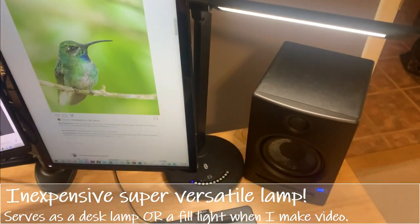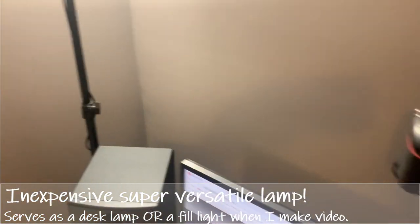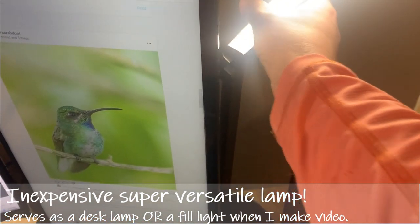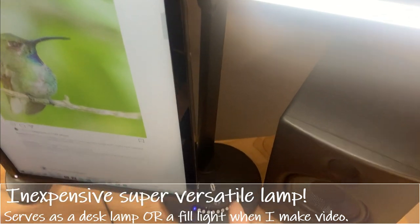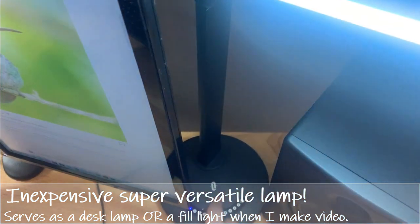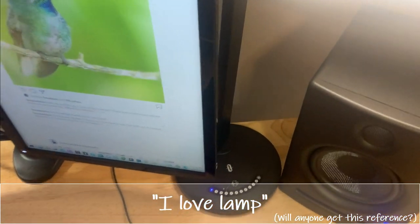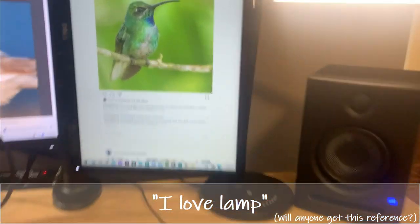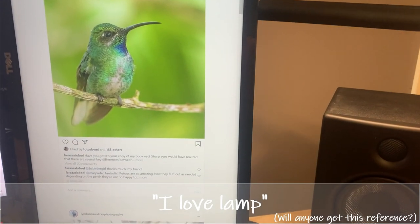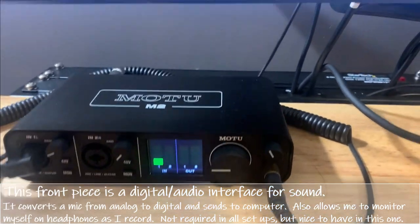Let's talk about this desk lamp — it doesn't look special until you understand why I chose it. My main key light comes from over here, so this lamp serves as a fill light. It swivels, raises, and angles so it hits my face correctly. It also has different intensity levels — you can see it getting brighter and darker — and it adjusts color warmth so I can match whatever lighting I want. It floats right under the monitor, sticks out to the side when I'm sitting, and I can swivel it any way I want. Really love this lamp.